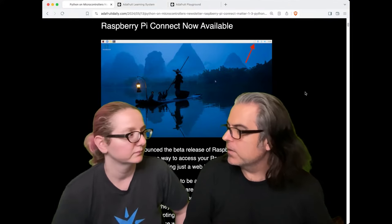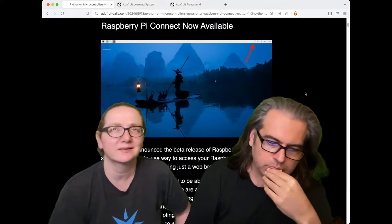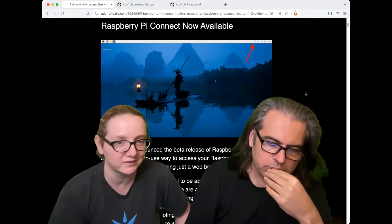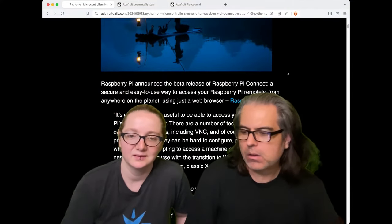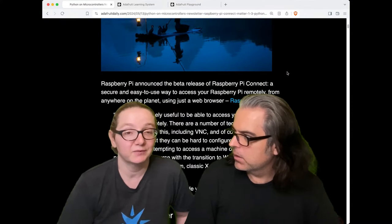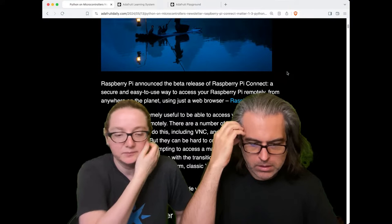This is kind of neat because now it's brought to you by Raspberry Pi directly. You could do it before, but it was very complicated and you'd be using third-party services that you'd have to trust. Here you're just using Raspberry Pi. You'll be able to log in from anywhere, and it's going to be useful if you're running Blinka or working with hardware — you can connect to your hardware and control it from anywhere. That's really neat.